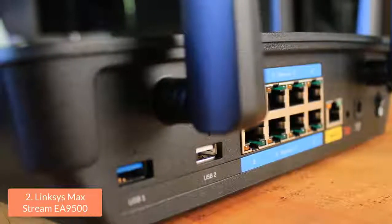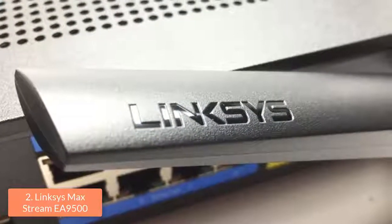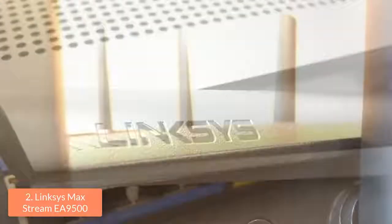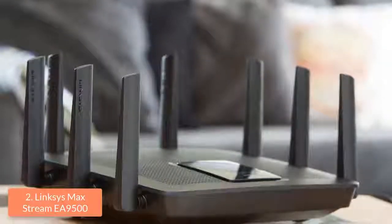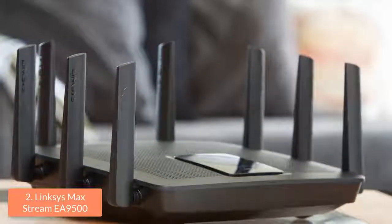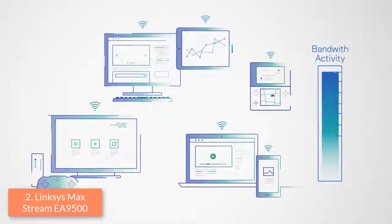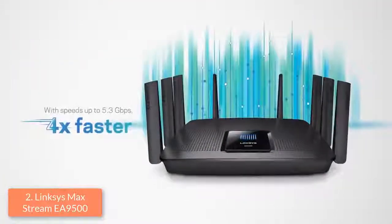Furthermore, there are the reset and the power buttons, while on the right side there is the WPS button and the Wi-Fi button that can be used for enabling or disabling it. The EA 9500 holds a 1.4 GHz dual-core processor and 802.11AC circuitry with three independent Wi-Fi bands, of which one is 2.4 GHz while the other two are 5 GHz. This device also supports MU-MIMO data streaming, which transmits data simultaneously to compatible clients, and beamforming, which sends data directly to clients rather than broadcasting over a wide spectrum. It also features seamless roaming technology that pairs with the Linksys Max Stream range extender, automatically connecting you to the strongest signal as you move from room to room.